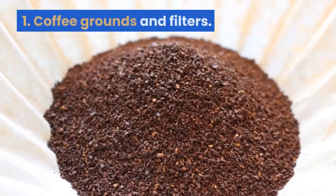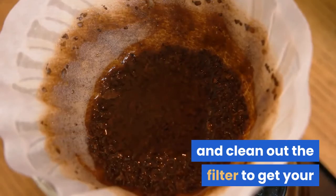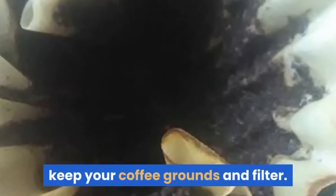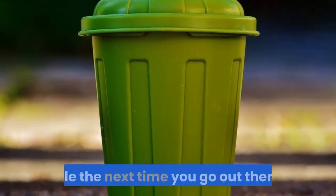1. Coffee grounds and filters. When you finish your last cup of coffee and clean out the filter to get your coffee maker ready for the next pot, keep your coffee grounds and filter. Toss them in a bowl or bucket to be taken to the compost pile the next time you go out there.